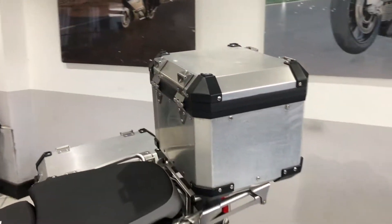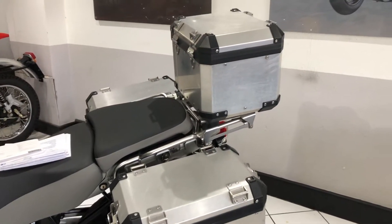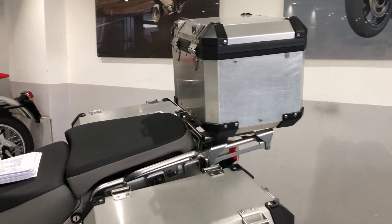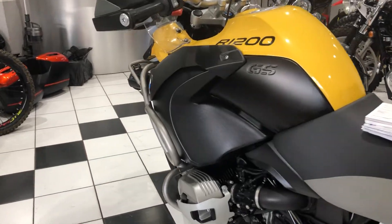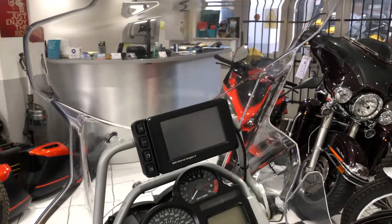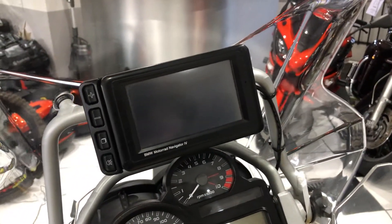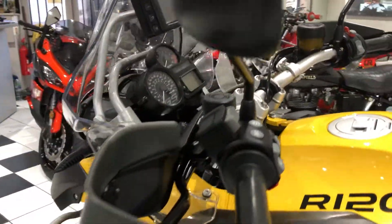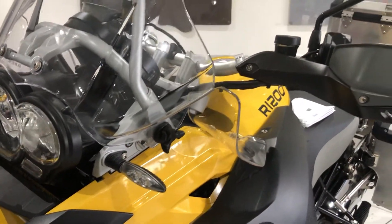You've got the three-piece BMW luggage set on this — aluminium, proper rugged-looking and feeling boxes. Of course you've got the crash bars and the cylinder guards. This bike also includes a BMW sat nav — maybe a little bit outdated but may well get you to your destination. It's also got the spot lamps and all the wind deflectors. A really nice bike.